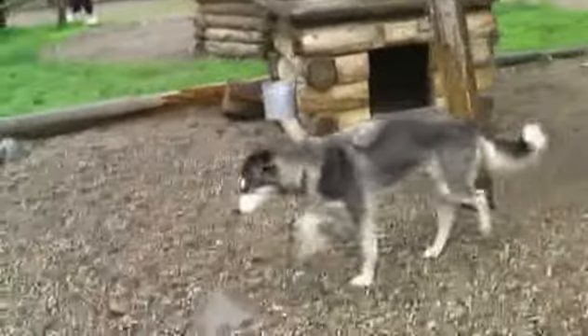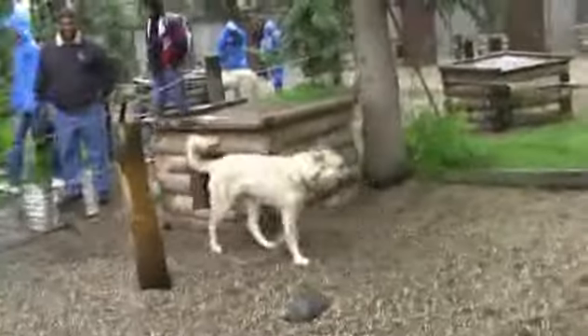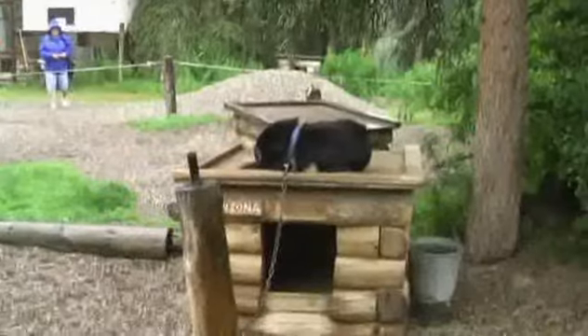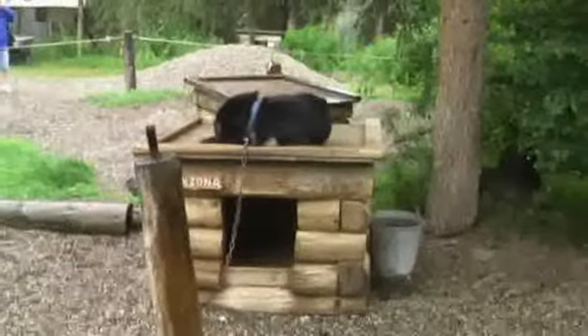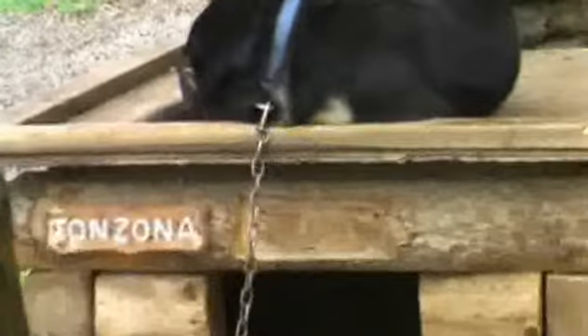He's one of the more active dogs. There's another one over there. The other dogs seem to like hiding in their houses, but maybe because of the tree, or maybe just because he likes the rain. This dog, his name is Tonzona, seems to like staying outside in the middle of the rain.